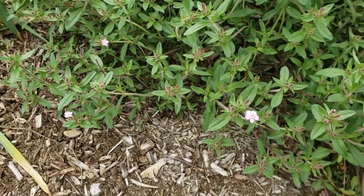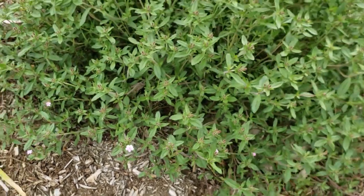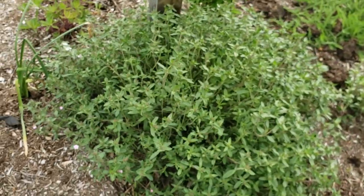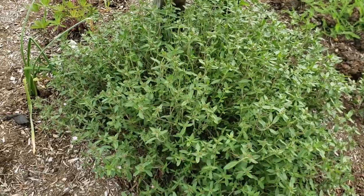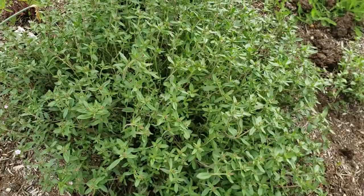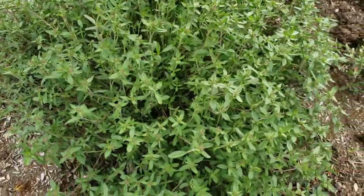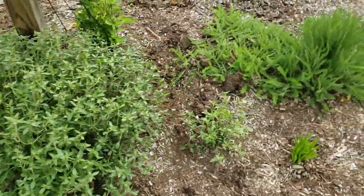It will be covered with pink blooms this week — it's a really nice herb. Apparently you can make soap out of it by crushing the leaves; I tried it once and it didn't work. But early settlers used this herb to make soap, which is why it's called soapwort.